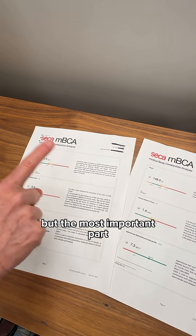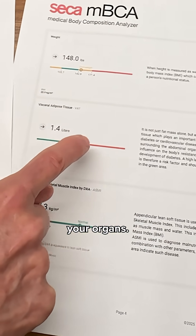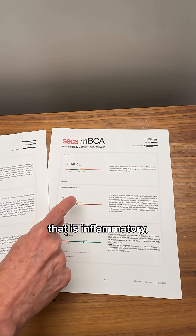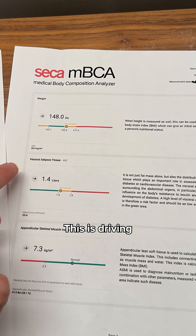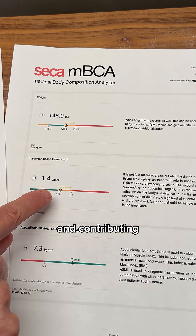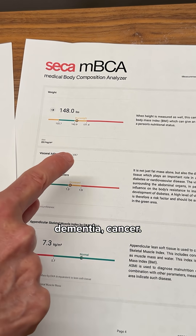That in and of itself is interesting, but the most important part is the fat around your organs. This is the fat that is inflammatory and metabolically active in a bad way. This is driving insulin resistance and contributing to chronic diseases like cardiac disease, dementia, and cancer.